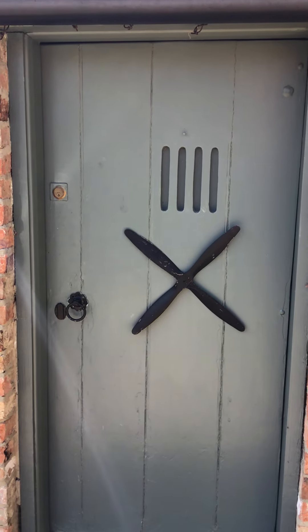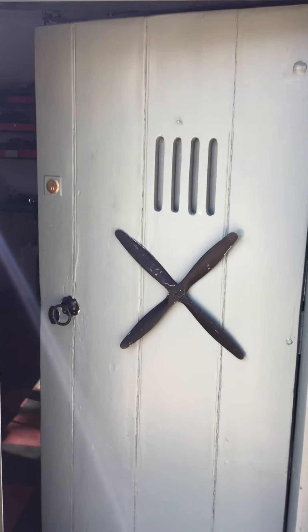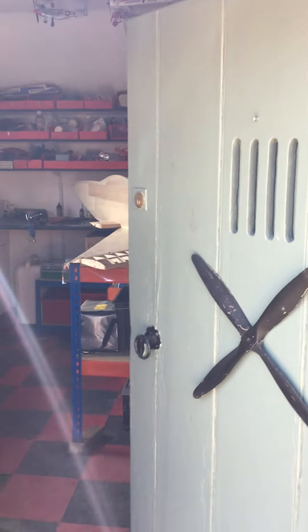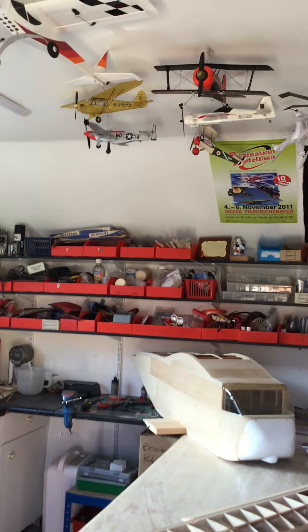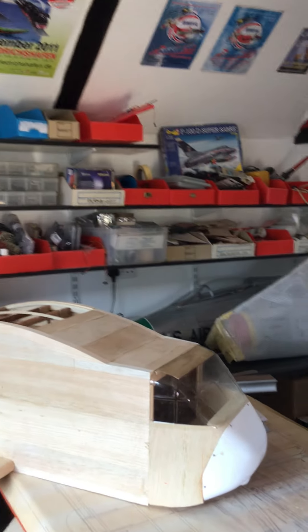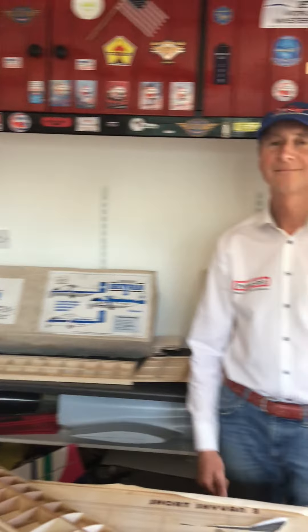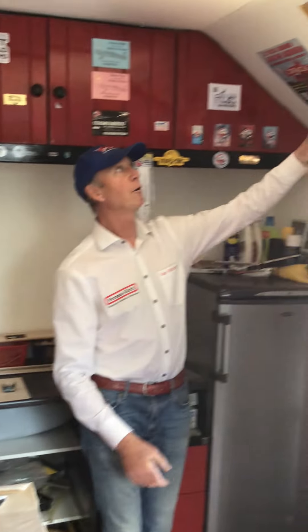Hi everyone, this is Tracy Richardson. I'm just going to take you into Ian's building room — we've got a competition for you which I hope you'll all join in. Here we go, this is Ian's workshop or building room. And here's the man himself. Hello everyone and welcome, this is Ian Richardson from PermaGrit tools.